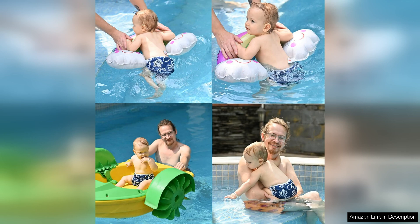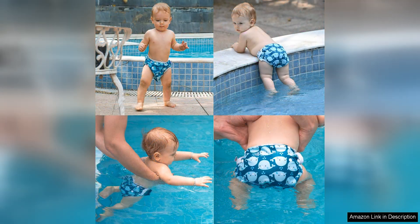One of the standout features of these swim diapers is their durability. Made with high quality materials, these diapers are built to last through multiple uses and washes, making them a sustainable and eco-friendly option for families. The outer layer is waterproof and helps to contain any messes, while the inner mesh lining is soft against your child's skin, ensuring their comfort while swimming.